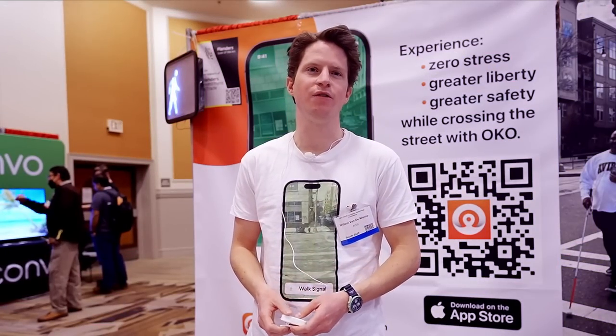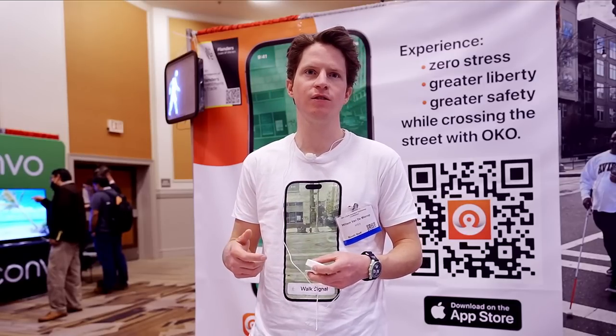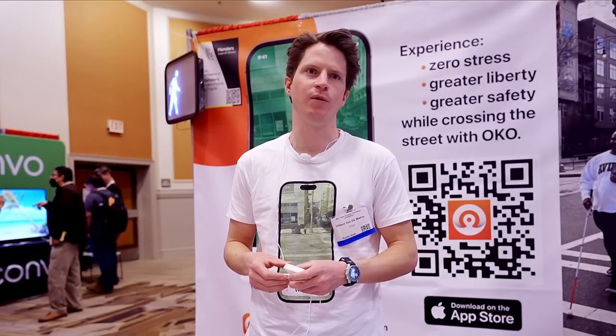Hi guys, my name is William. I'm one of the founders of the OKO application. We use artificial intelligence to make every pedestrian traffic light accessible for blind and visually impaired people. The way that we do that is we look at the pedestrian head and we bring that information back to the user in three types of feedback.